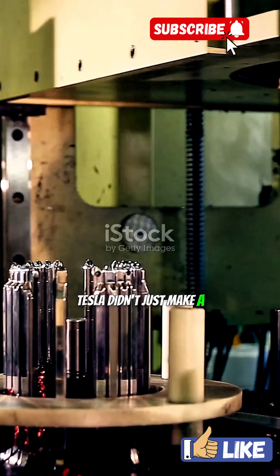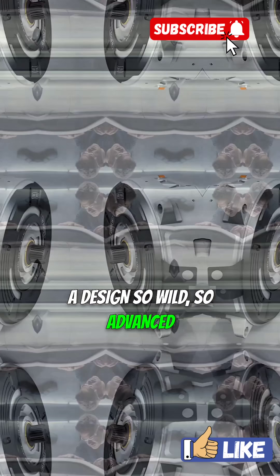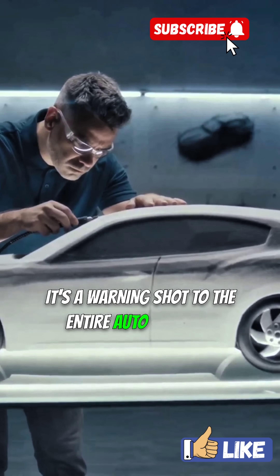Tesla didn't just make a better motor — they straight up reinvented it. A design so wild, so advanced, it's not just a flex, it's a warning shot to the entire auto industry.